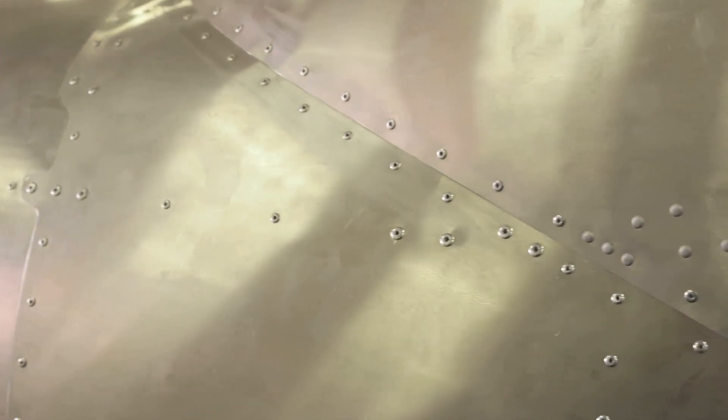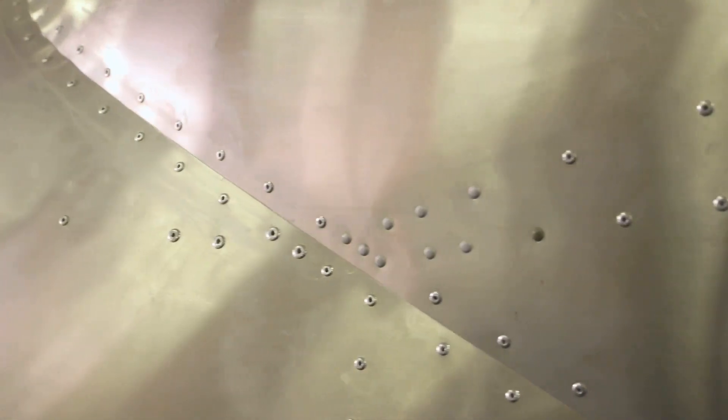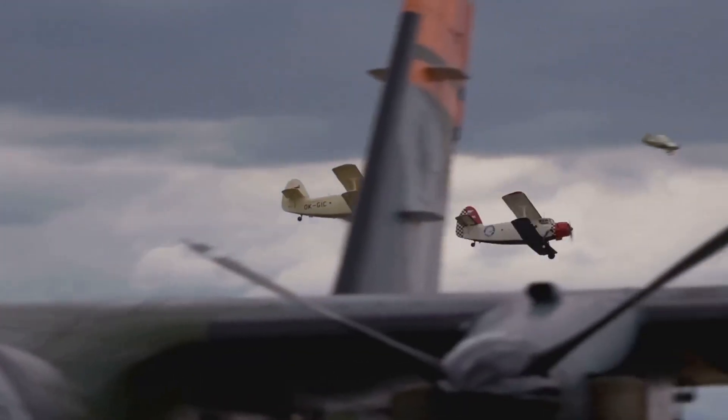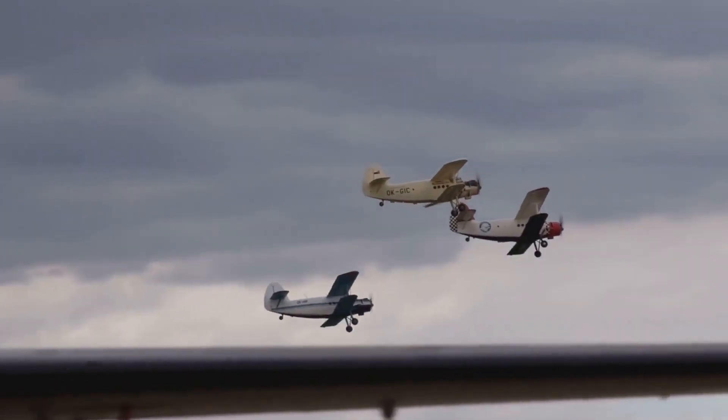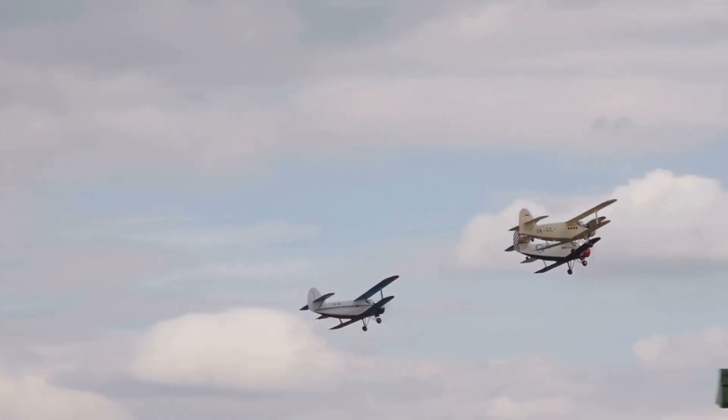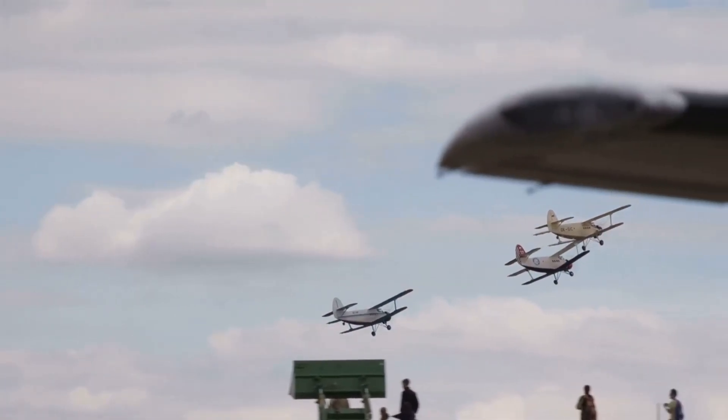We'll see how the quest for lighter, stronger and more efficient materials has driven innovation in aviation. From the earliest biplanes to the jumbo jets of today, it's a story of human ingenuity and our relentless pursuit of pushing the boundaries of what's possible. Get ready for take-off.